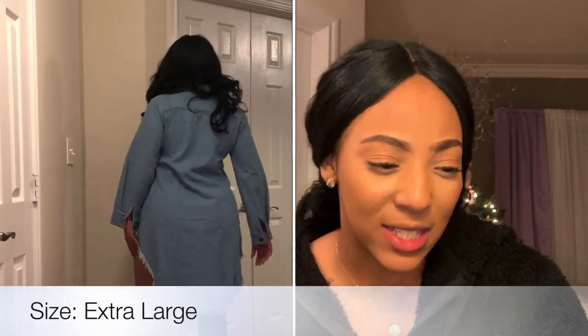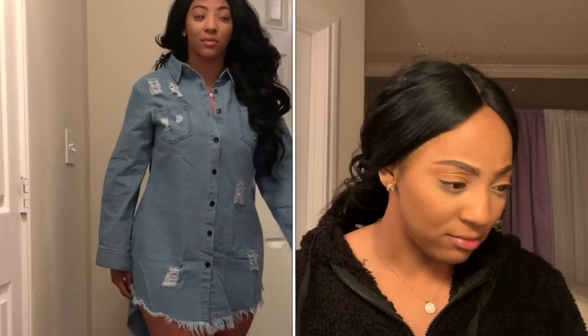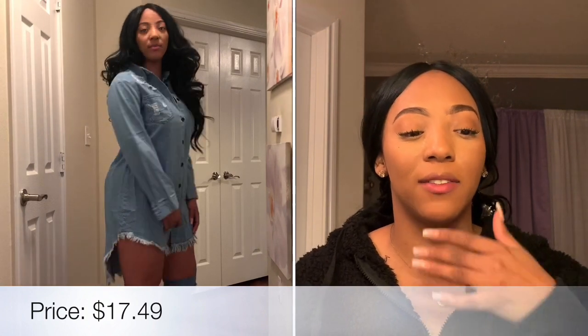The first piece they sent me was the Lovely Casual Turndown Collar Tassel Design Mini — that is the first look, and it retails at $17.49.